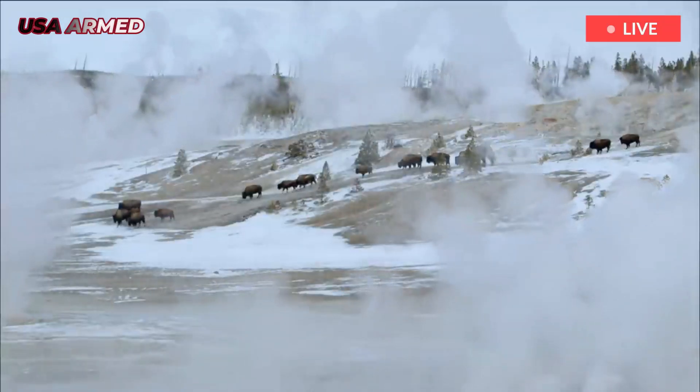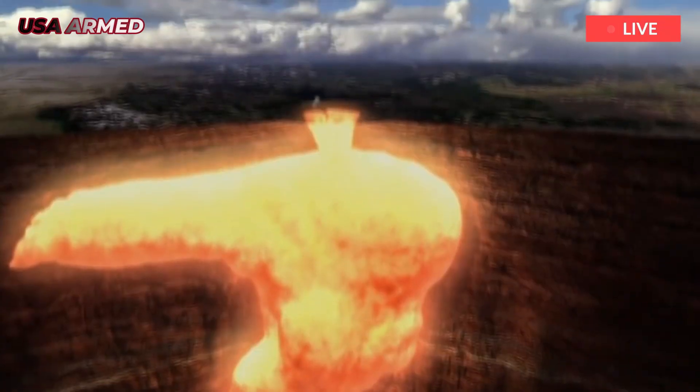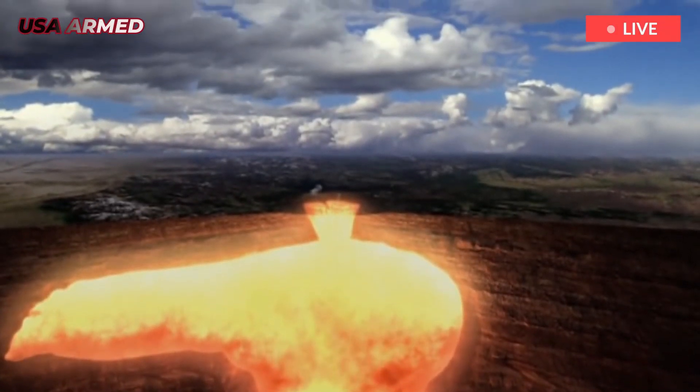Inside Yellowstone's fiery heart, Rice researchers map a volatile-rich layer, offering clues to future volcanic activity.